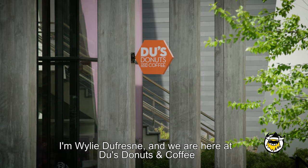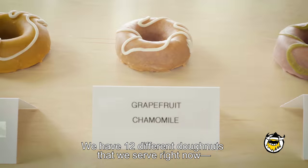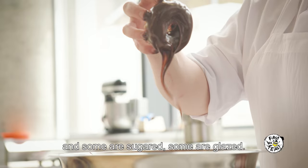I'm Wiley Dufresne, and we are here at Dew's Donuts & Coffee in Williamsburg, Brooklyn. We have 12 different donuts that we serve right now, different flavors. Some are sugared, some are glazed.